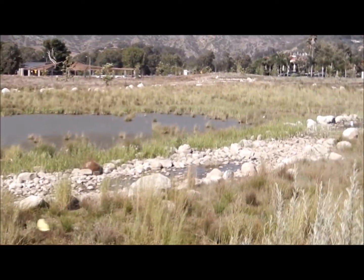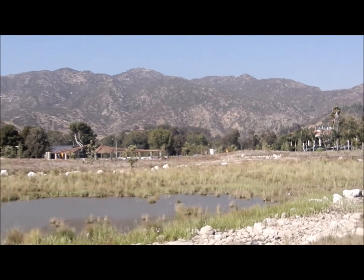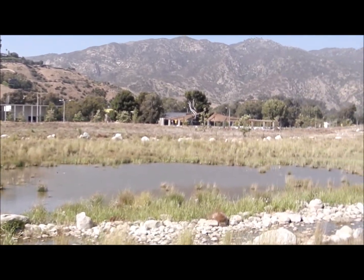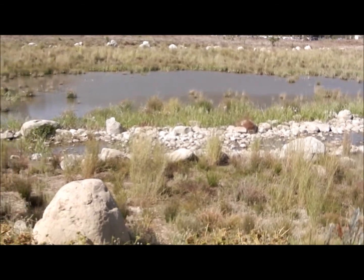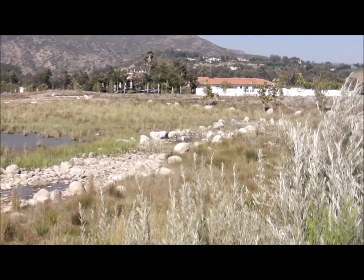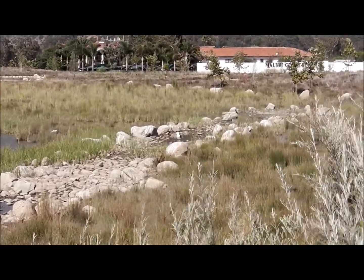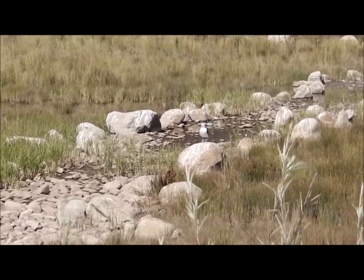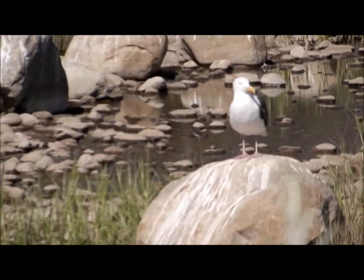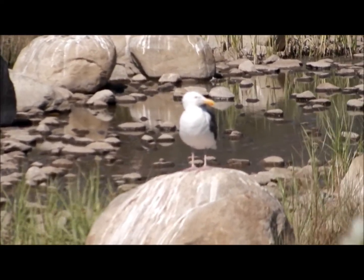This is a beautiful area — well, of course it's Malibu — but the mountains off in the distance. Let's zero in on that bird right there. I think he knows he's on camera.